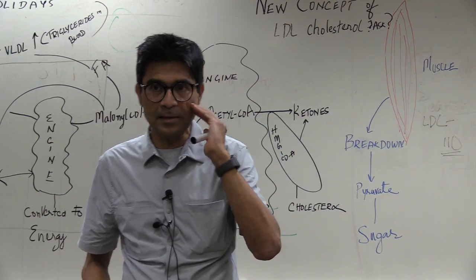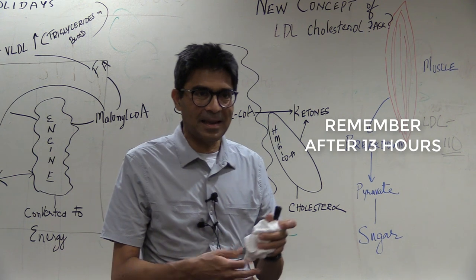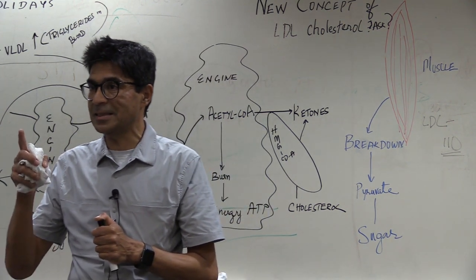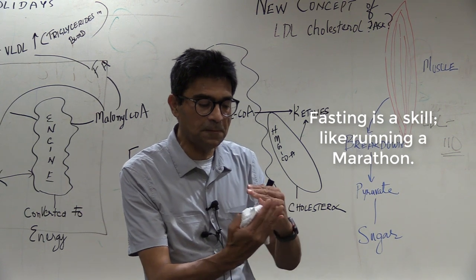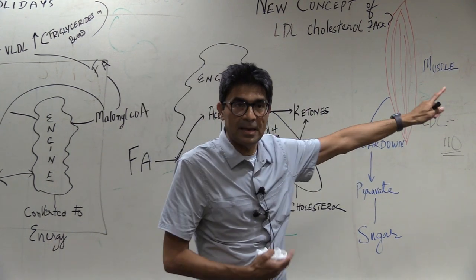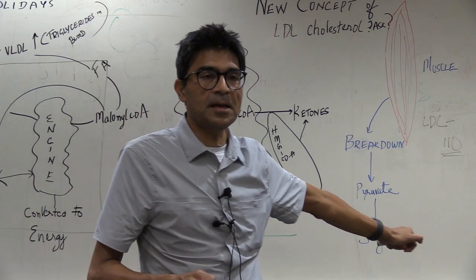When you go home, remember: fasting is a skill — like marathon running or learning tennis. When you learn that skill and you go through the first 13 hours, that is when your ketone bodies go up. And you will be less hungry at 13 hours than at 3 hours, because you start using ketones.